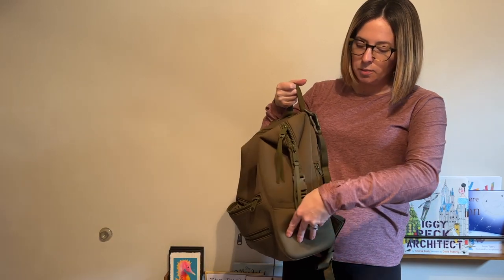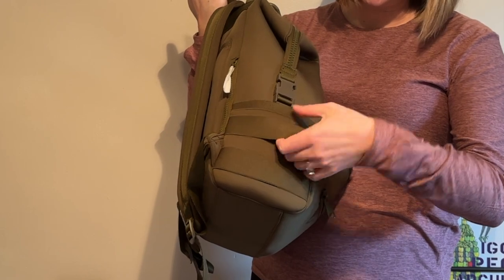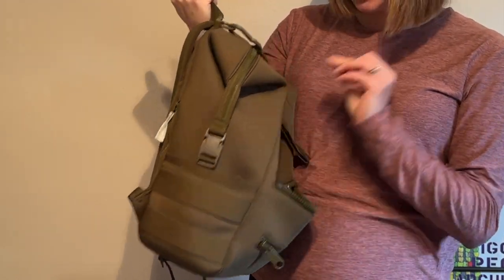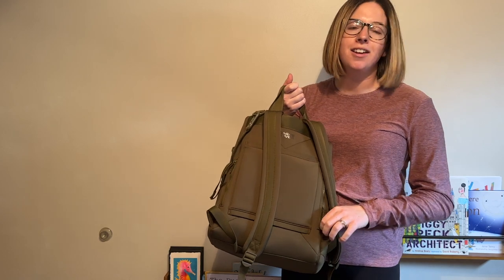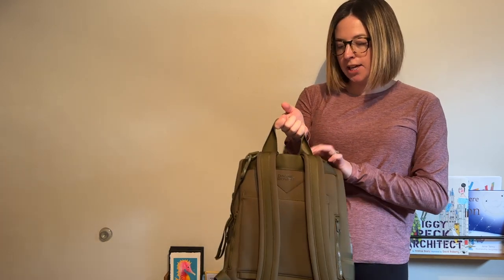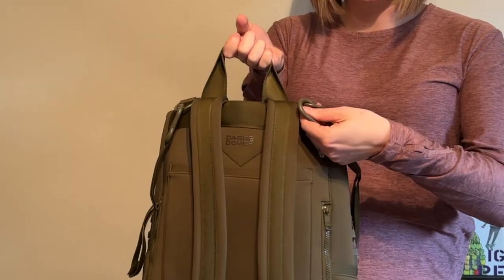On the sides there are two more pockets. This pocket side features some stretchy straps which I love and a space to clip on whatever you may need. The back side has a trolley pass-through and two side zippered pockets — they are not connected and they are not neoprene like the rest of the bag. The straps are just backpack straps and it does come included with stroller straps that clip on to these hooks right here.